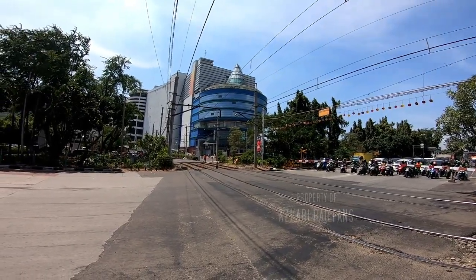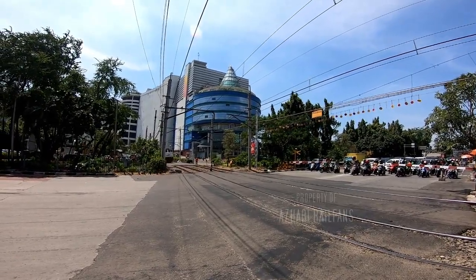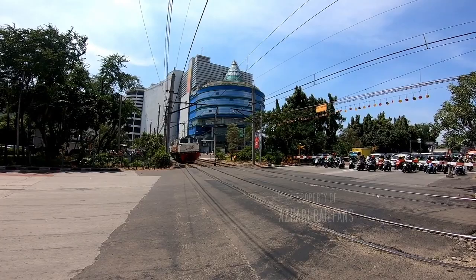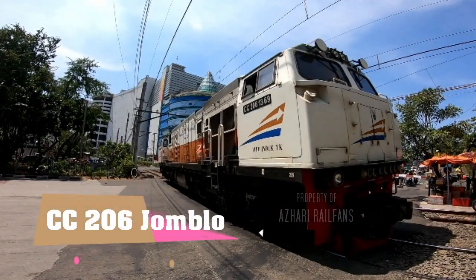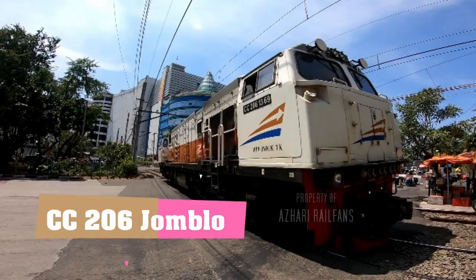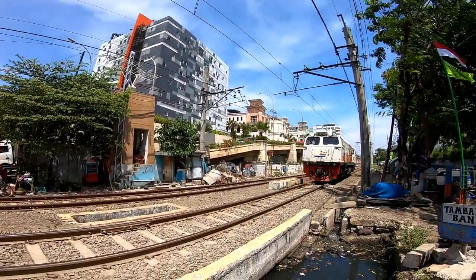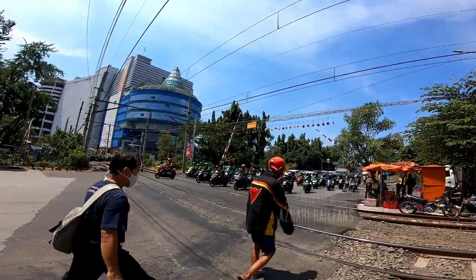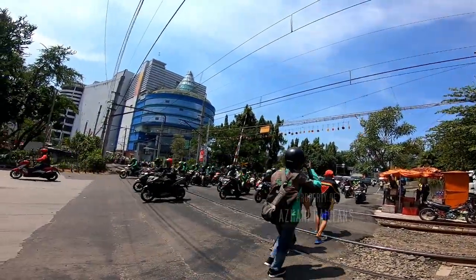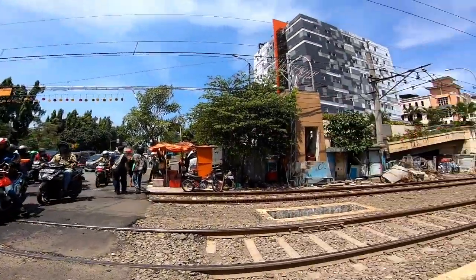Ini ada lokomotif jomblo CC206. Ternyata jomblo guys, lokomotif jomblo CC206.